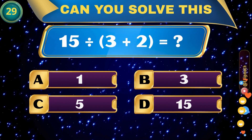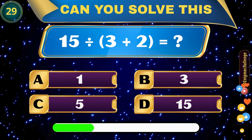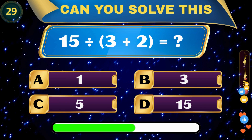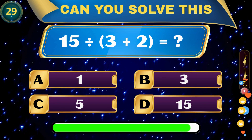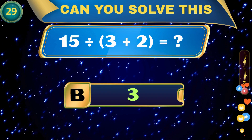15 divided by (3 plus 2) equals? A. 1, B. 3, C. 5, D. 15. Correct answer: B. 3.